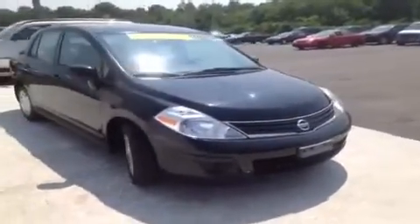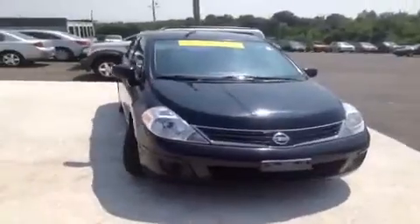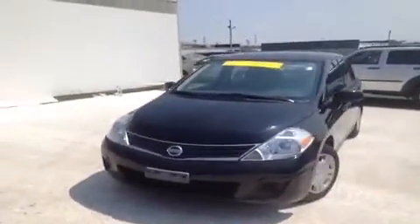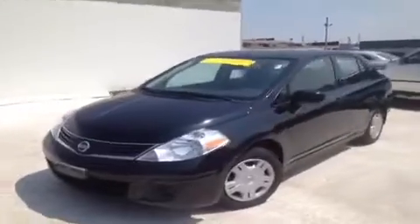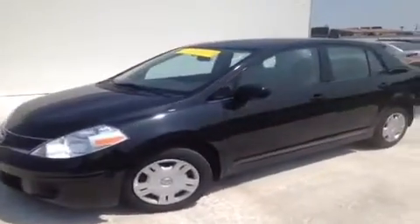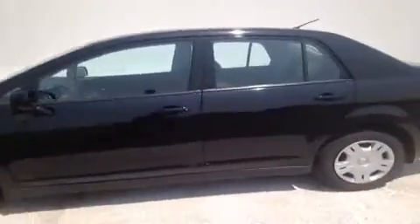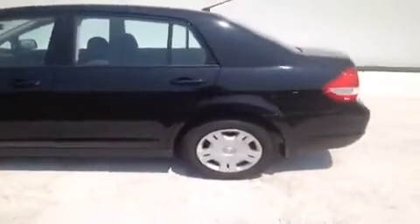For more information or to check the availability of this great Versa, just come on down and see us. We're located just south of the Rivergate Mall at 1536 Gallatin Pike North in Madison, Tennessee. Or you can give us a call at 888-378-5201 or visit us on the web at www.carnivalkia.com.